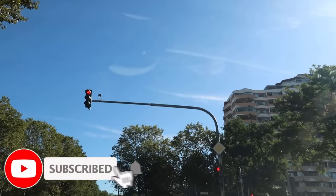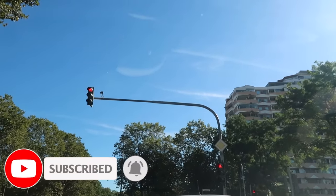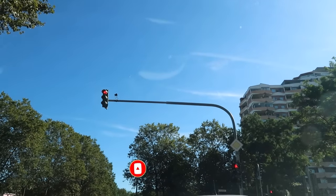It is interesting that the lights here are on the front end of the street instead of across the street like in the US.